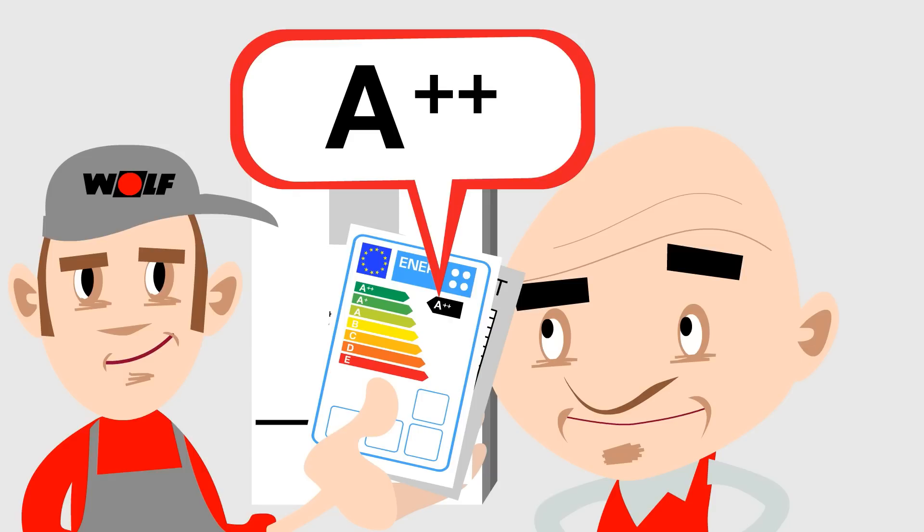The top category is A double plus, but even an ordinary A means major savings on energy and damaging CO2 emissions.